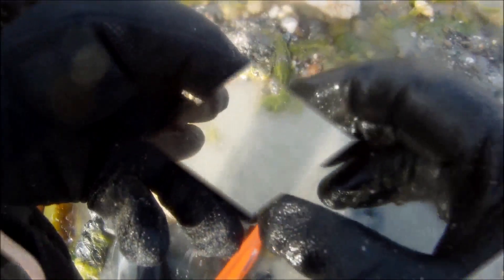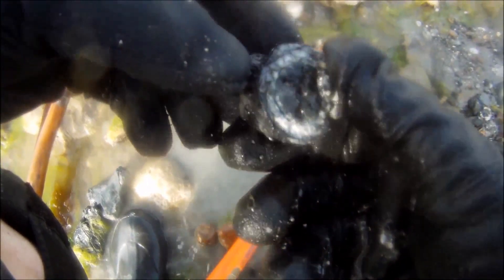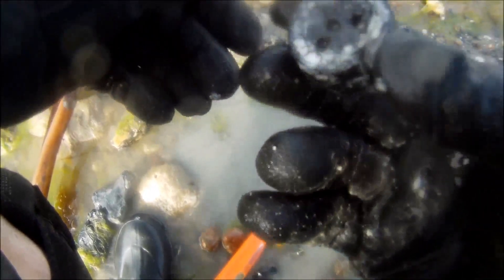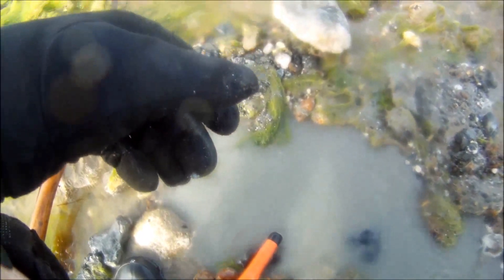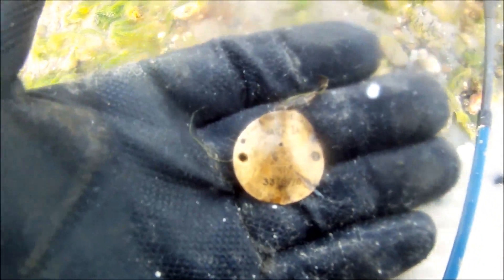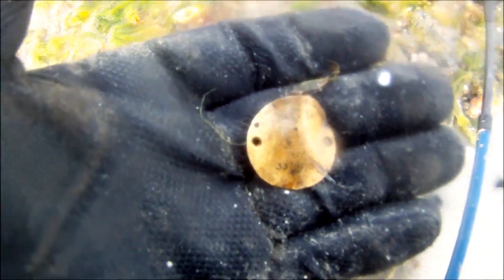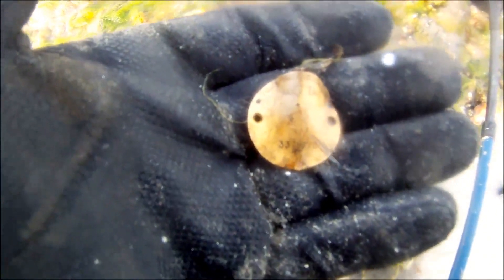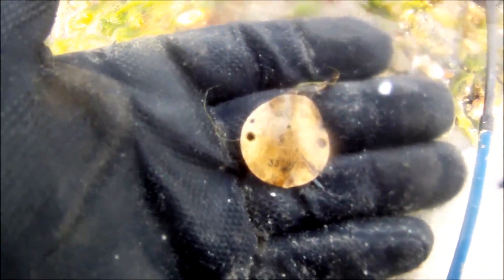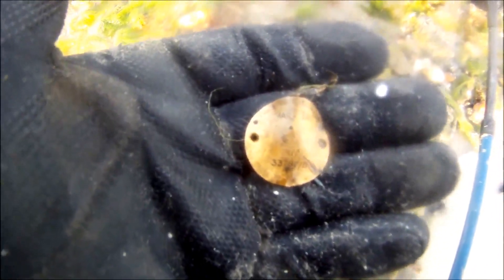I'd better check this hole out and see if there's any more in here. Found an old piece — look at that. We'll check to see if there's any more in there. It says on there — Mark 1A turning indicator. It's got the Air Ministry stamp on it. Well, I'm buggered. Best find yet. Wow.